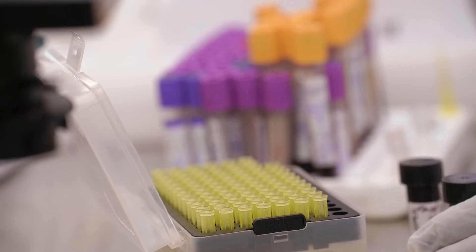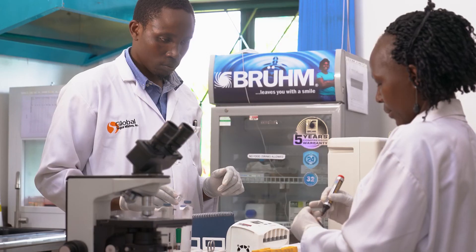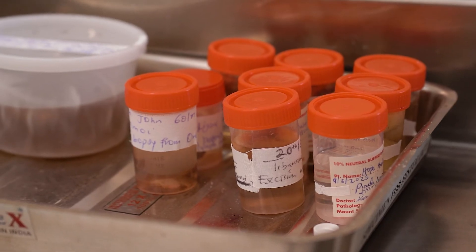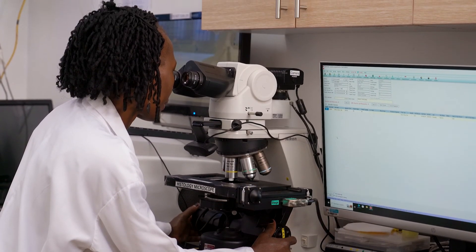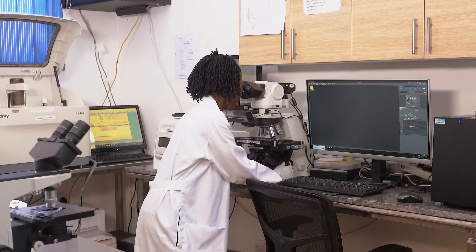We were also one of the first labs in Uganda to launch telehistopathology services, which facilitate the transmission of high-definition pathology slides between two distant locations for diagnosis, research, and education purposes.